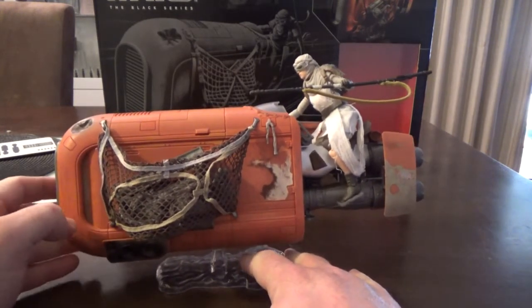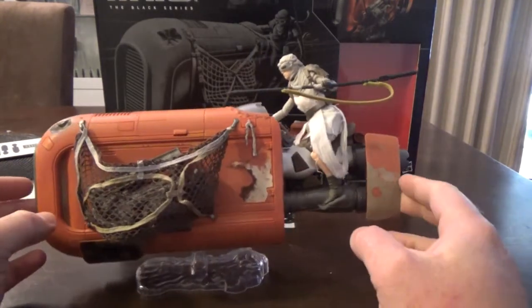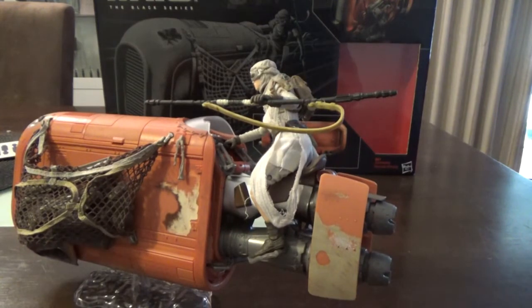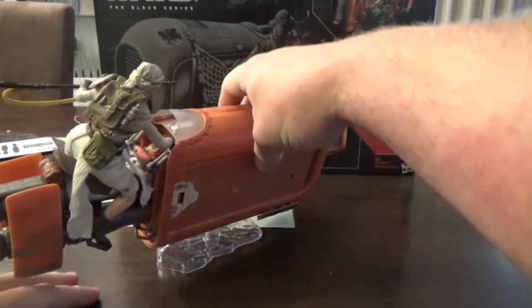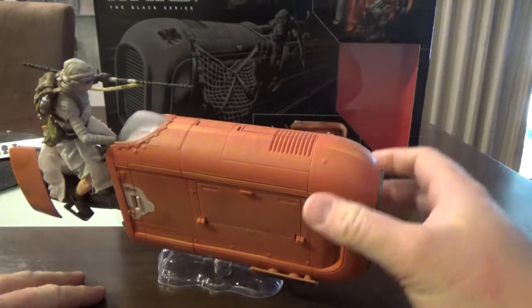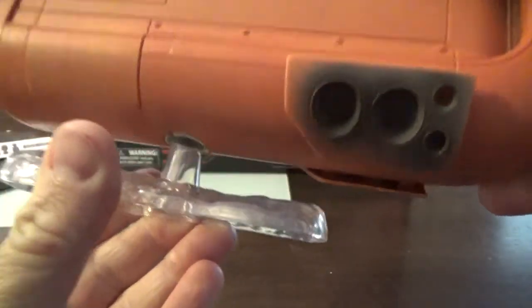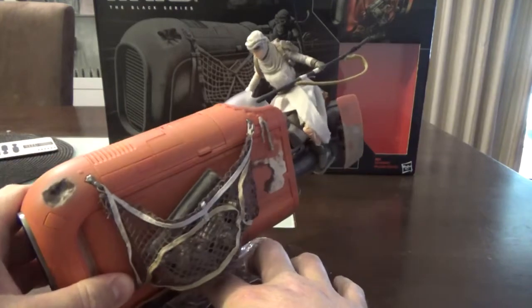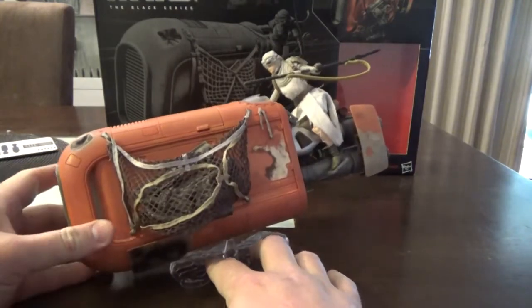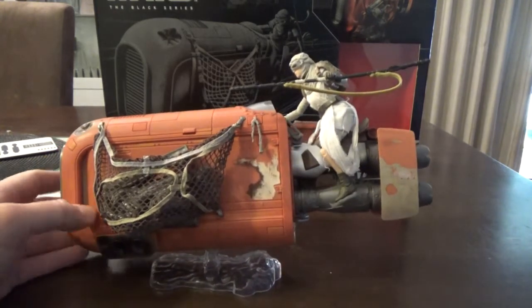I've decided to start the video with Rey on the speeder. It wasn't terribly difficult to get the figure on, just a little bit of a pain. The dynamicness of what you can do with the stand is great — it's on a little ball joint that's really tight so you can get her doing some sweet angles. It just looks really, really good.